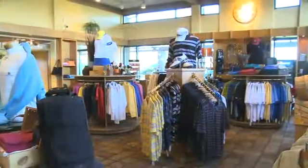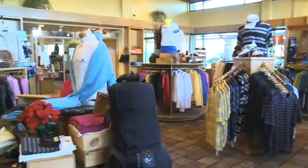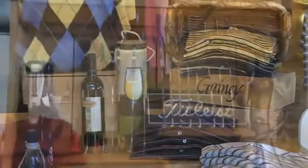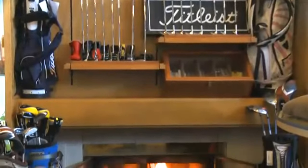Tucked away at the end of the western wing is the Outlook Boutique Golf Shop, which has been honored by Golf Shop Magazine as one of America's 100 Best Golf Shops. Inside this lovely boutique, members receive a 20% discount on upscale casual wear, clubs, putters, and other golfing equipment.